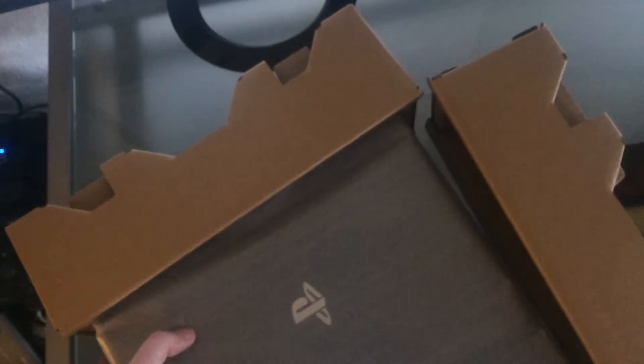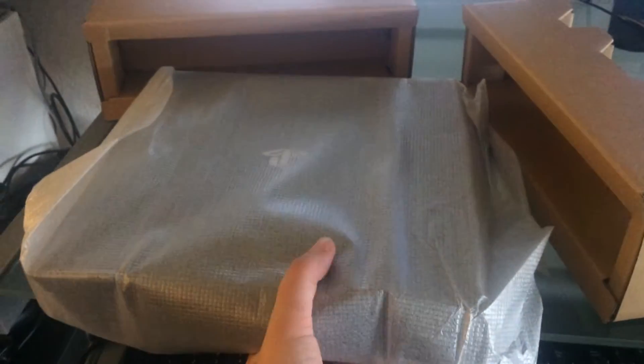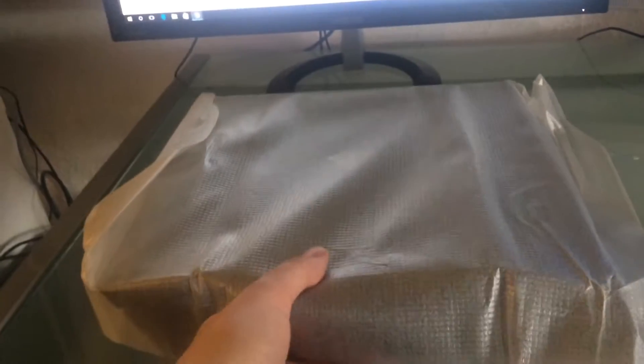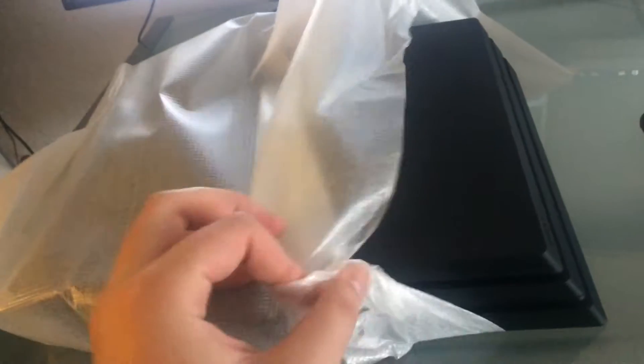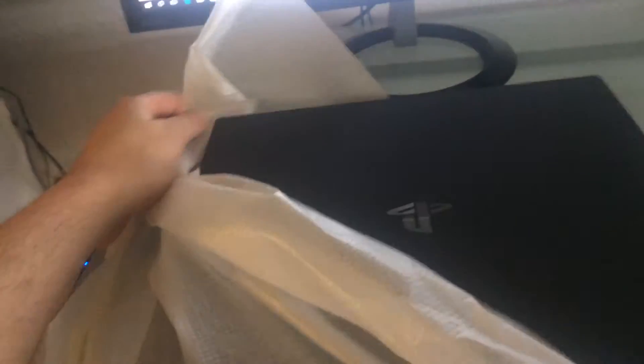It's actually not that heavy and not as big as I expected. I thought it would be a little bigger. It's slightly bigger than the original PS4 model, or roughly on par, and a little bit bigger than the Slim version.